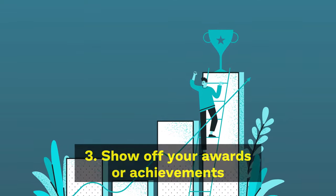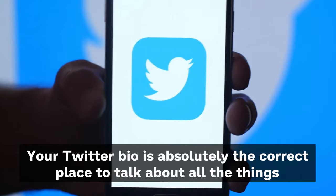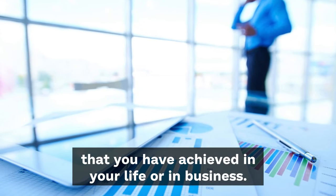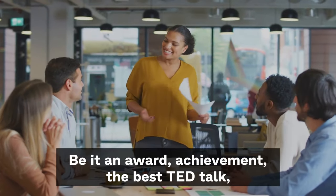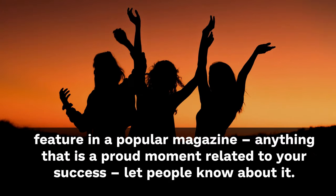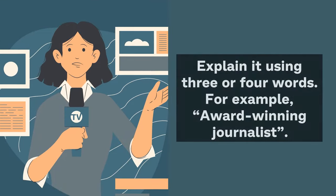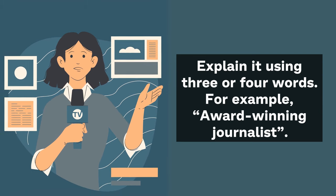Tip 3: Show off your awards or achievements. Your Twitter bio is absolutely the correct place to talk about all the things that you have achieved in your life or at business — be it an award, achievement, the best tech talk, featured in a popular magazine, anything that is a proud moment related to your success. Let people know about it, but just don't overdo it. Explain it using three to four words, for example, 'award-winning journalist.'